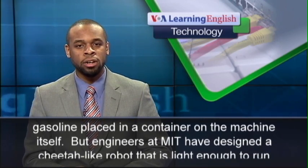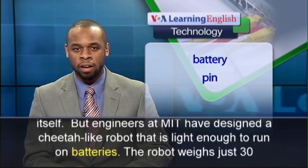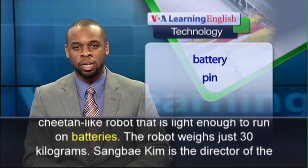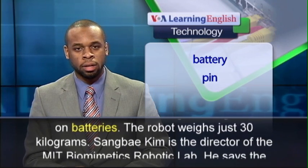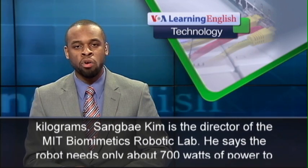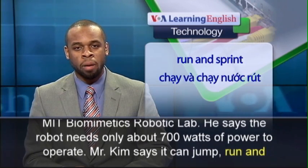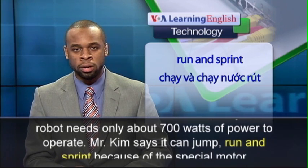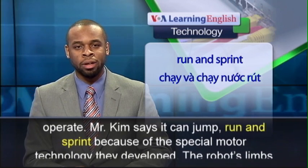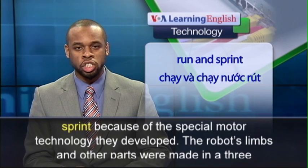But engineers at MIT have designed a cheetah-like robot that is light enough to run on batteries. The robot weighs just 30 kilograms. Sangbae Kim, director of the MIT Biometrics Robotic Lab, says the robot needs only about 700 watts of power to operate. He says it can jump, run, and sprint because of the special motor technology they developed.